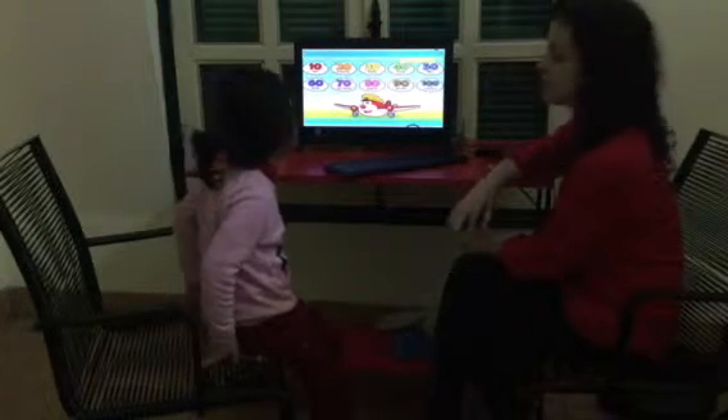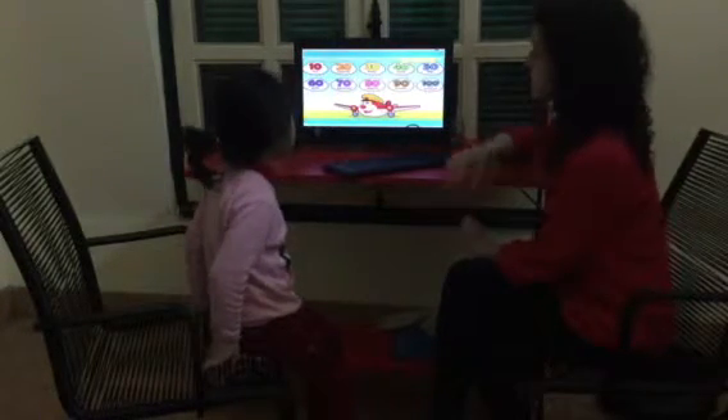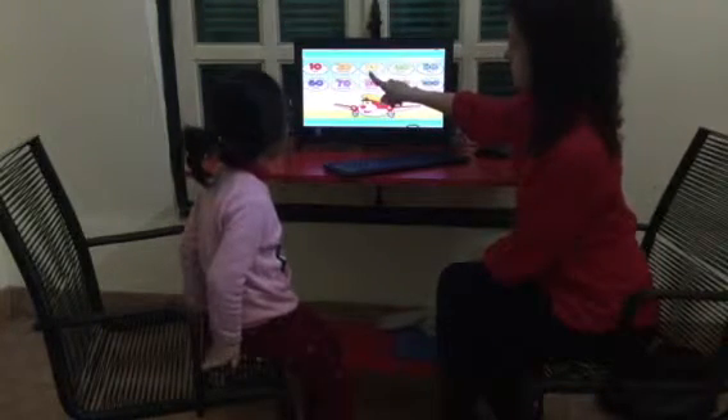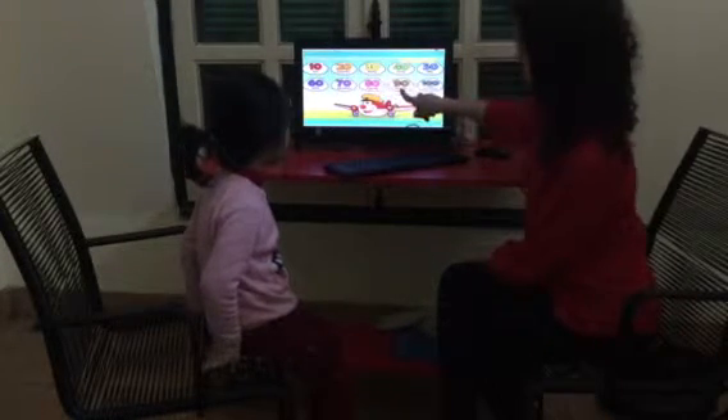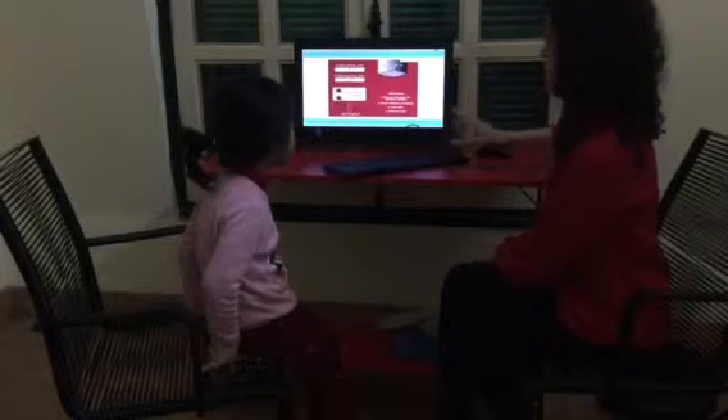All right. Now let's go from 10 to 100 in tens. 10, 20, 30, 40, 50, 70, 80, 90, 100. Good.